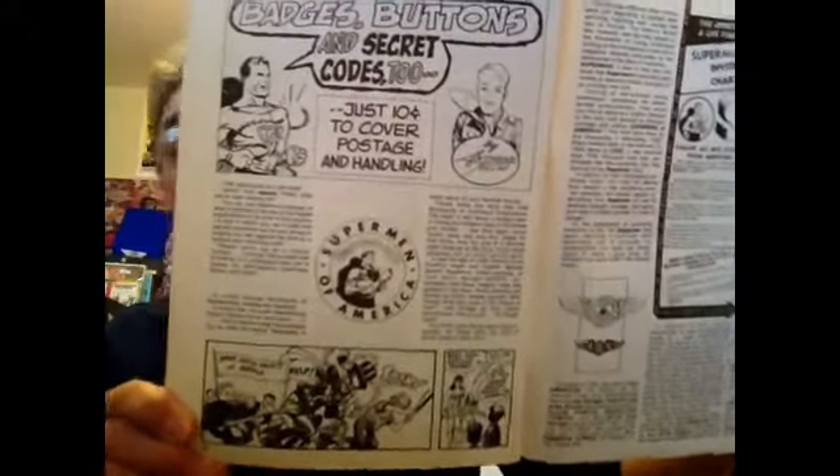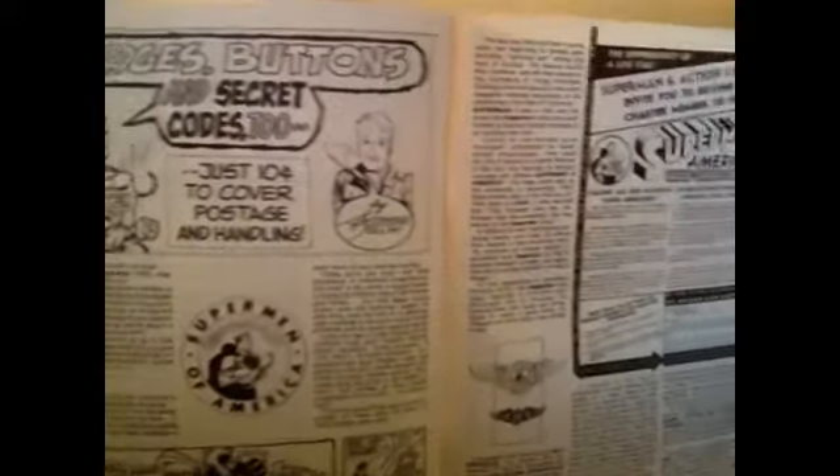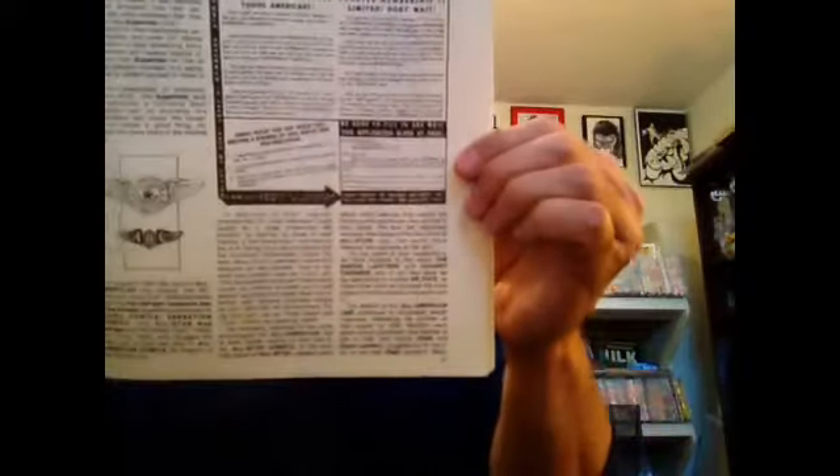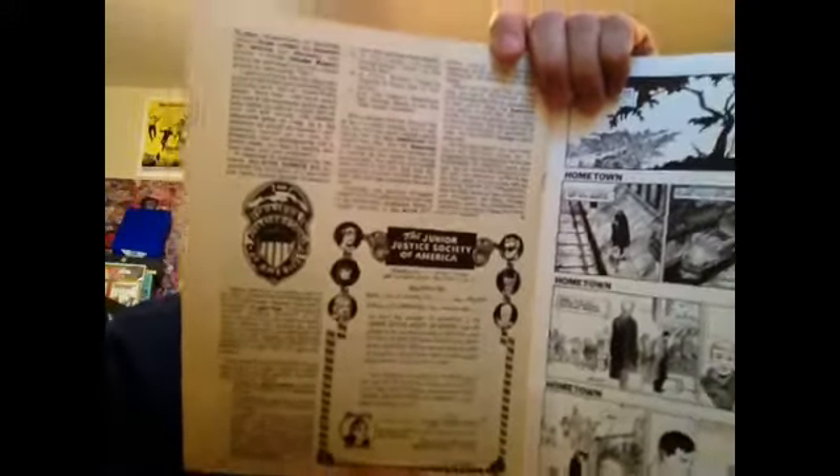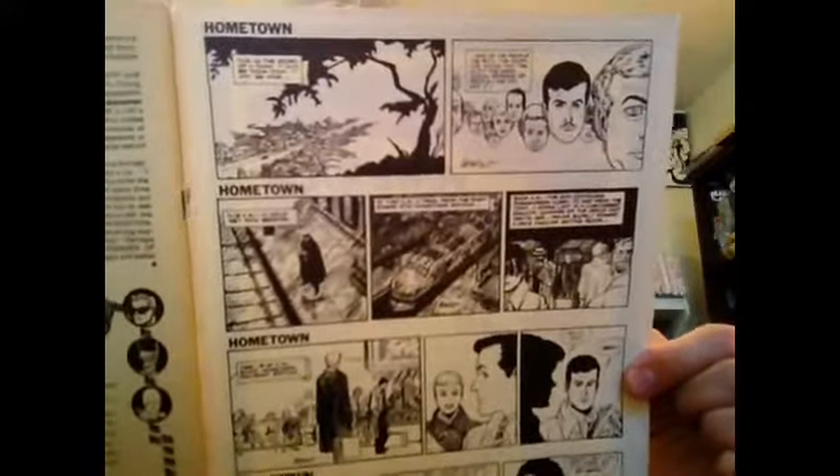And here's a reprint of some stuff from yesteryear: Superman of America, Junior Justice Society of America, and a newspaper strip by Infantino called Hometown — never had heard of this. So there we are — issue number eight.